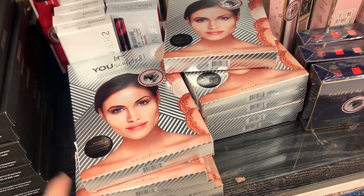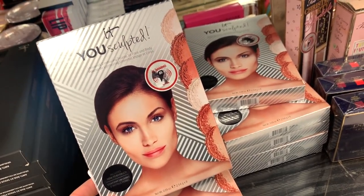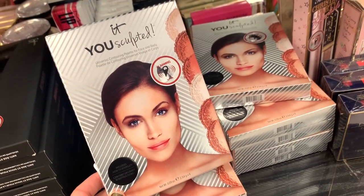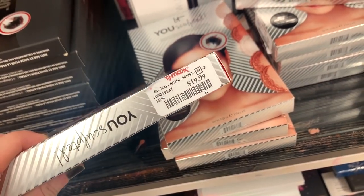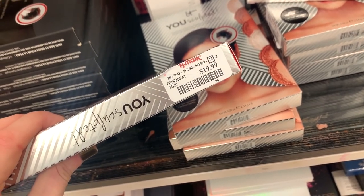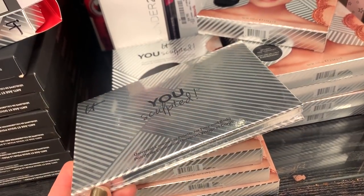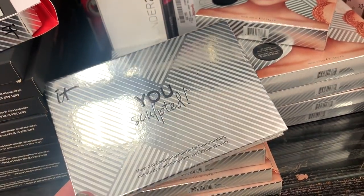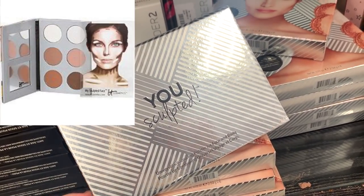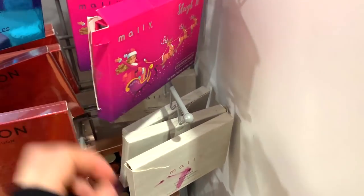We have the IT Cosmetics Sculpted palette — it's possible we saw this a while ago, but they're fully stocked here today. I think I used to own this but decluttered it. It's $19.99, and on Ulta it's $40. I don't remember why I decluttered it, but maybe I'll get it again. Once you take it out of the box, it's sealed with plastic — you get three highlighting shades and three bronzing shades.